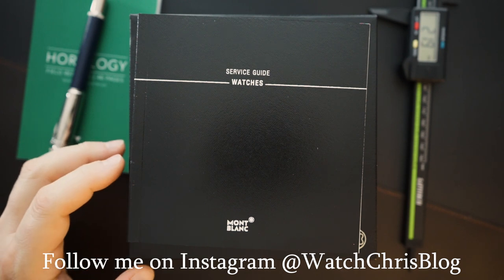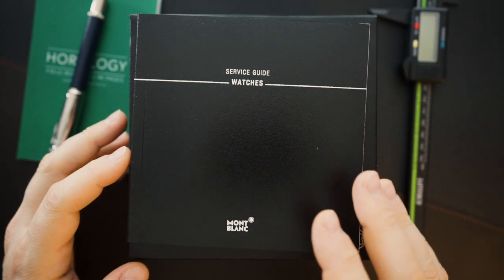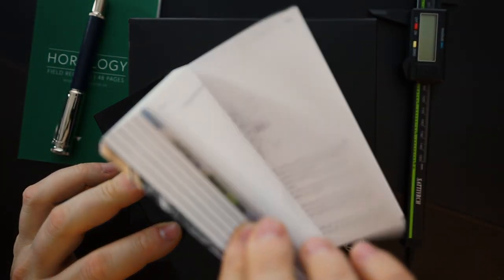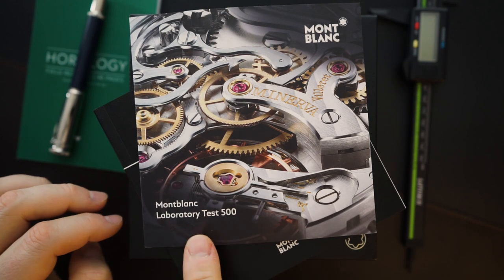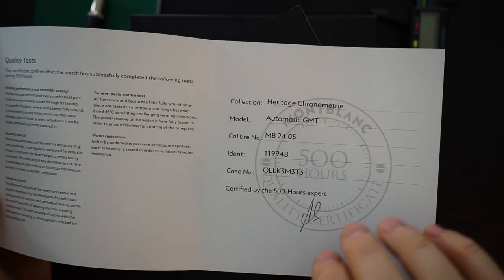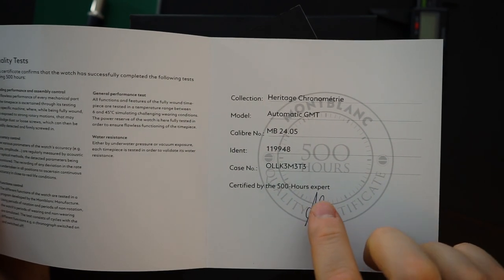The watch comes with an outer white cardboard box — typical Montblanc — and an inner leather box which I'll show in a moment. It comes with a large, heavy booklet guide to service with information on the brand. It also comes with a Montblanc Laboratory Test 500 card, certifying the watch has been tested for 500 hours. This is part of the Heritage Chronometer Collection Automatic GMT, caliber MB2405.